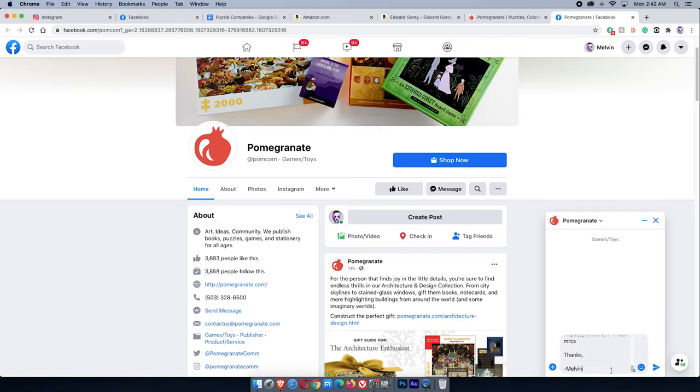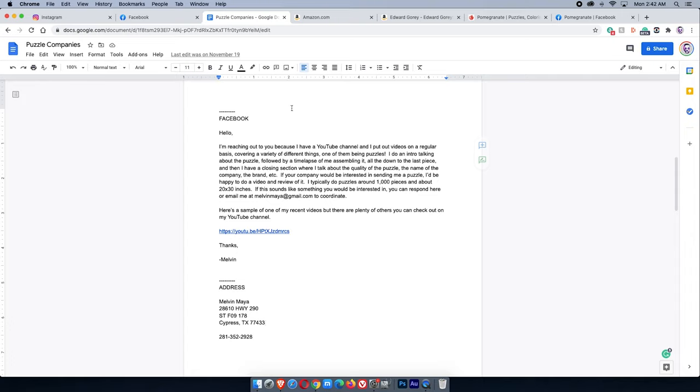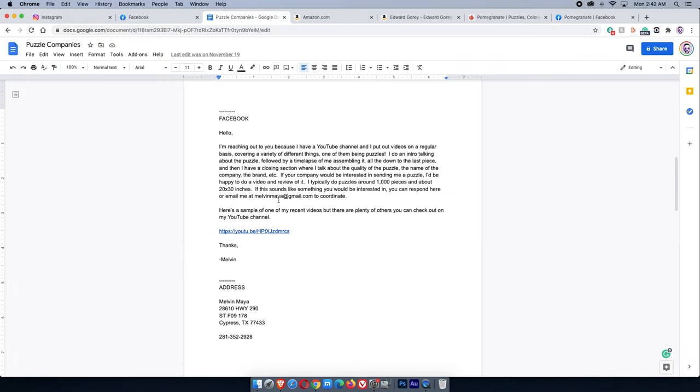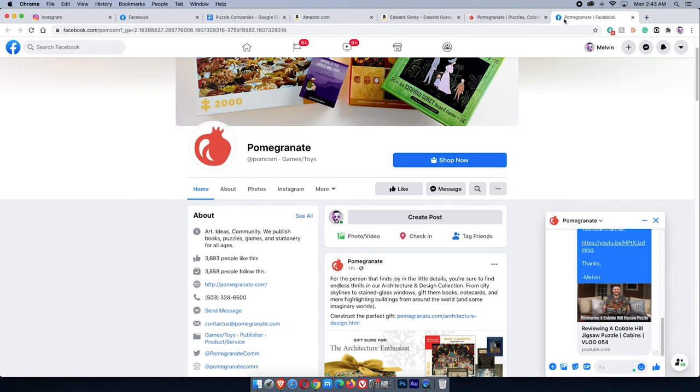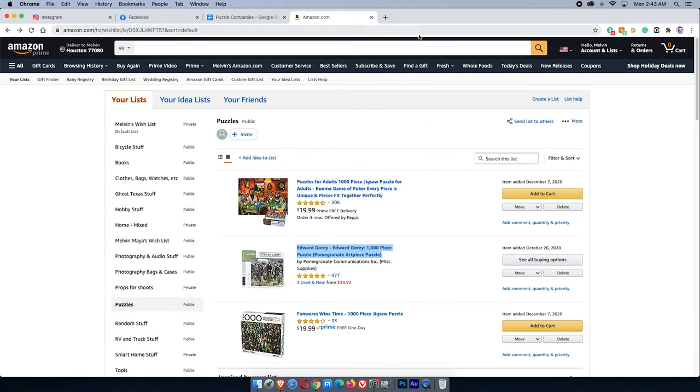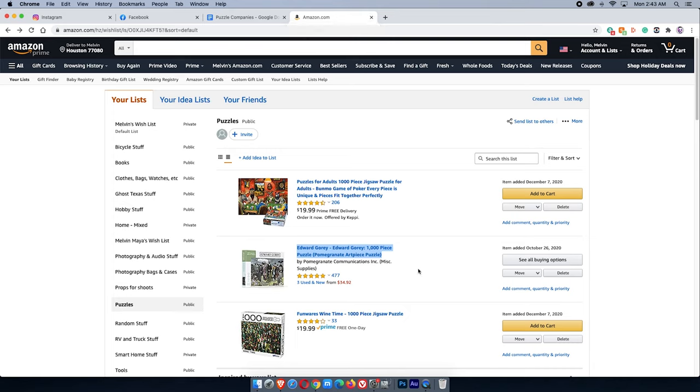The short version of my message: I do puzzle videos — an intro, a time lapse, then an outro where I talk about the completed puzzle and its quality. I tell them they can contact me back through Facebook or email me directly at my email address, and I provide a link to one of my recent puzzle videos so they can watch it and see if they like it. Then I close Facebook and move on.